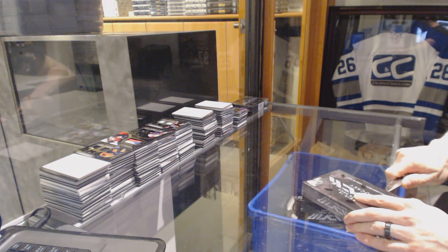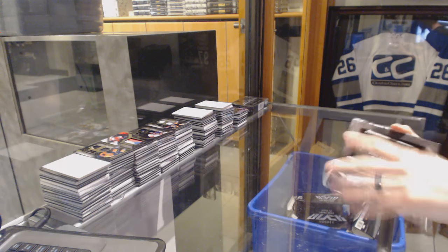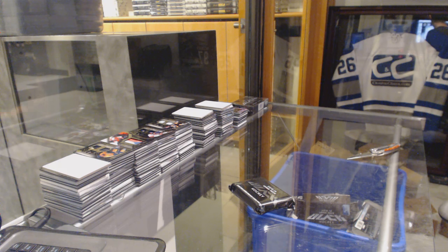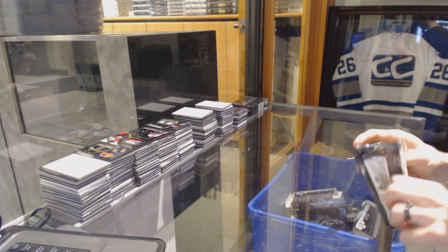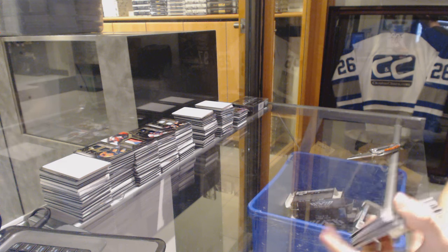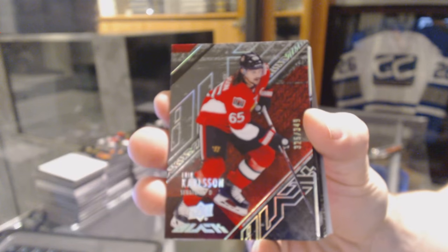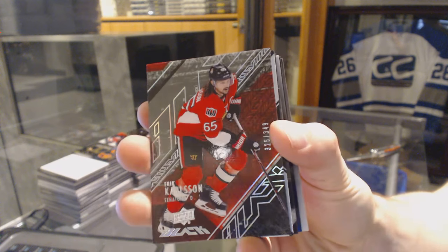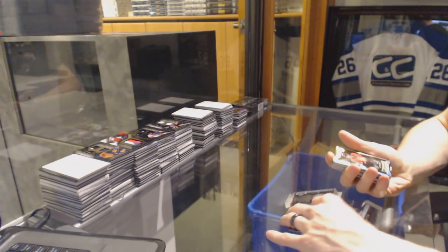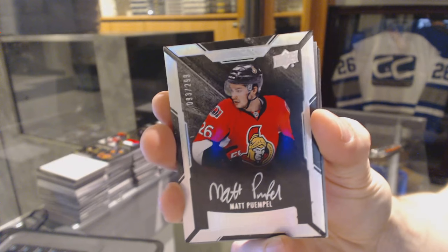Box 3. We've got a Base Card, number 349, for the Ottawa Senators — Erik Carlsson. Lustrous Rookie Autograph, number 299, for the Ottawa Senators — Matt Dumba.